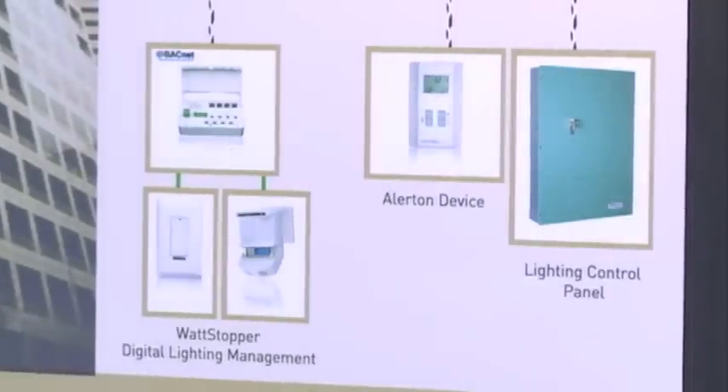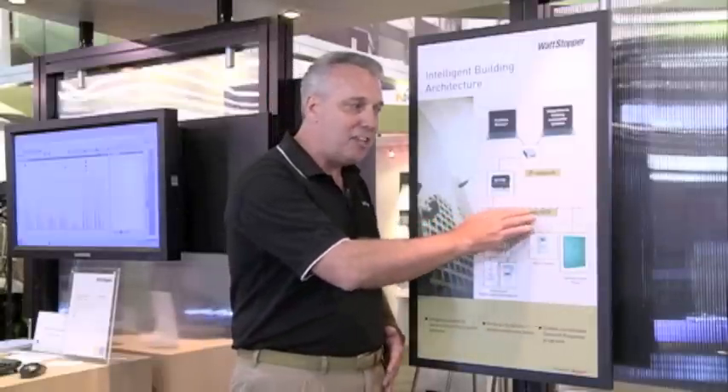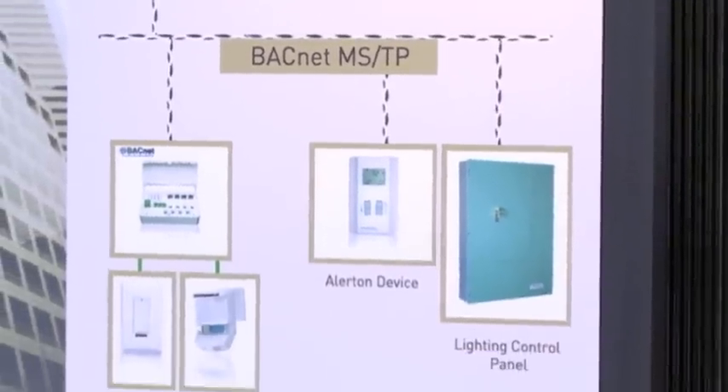We solve the energy code very simply on a room-to-room basis. Once we get outside that room, we're using our open standards protocols like BACnet MSTP to share information between the rooms and the centralized controls.